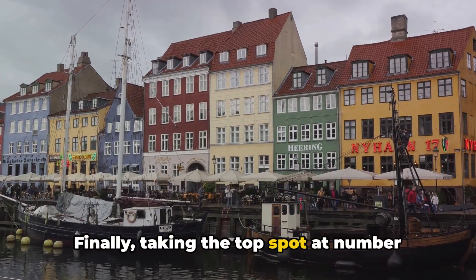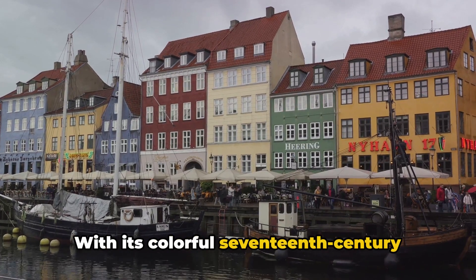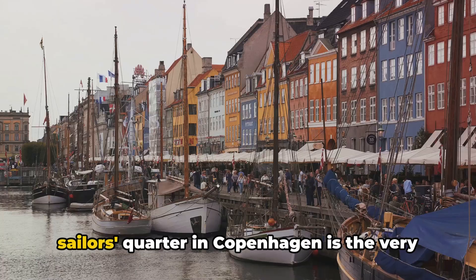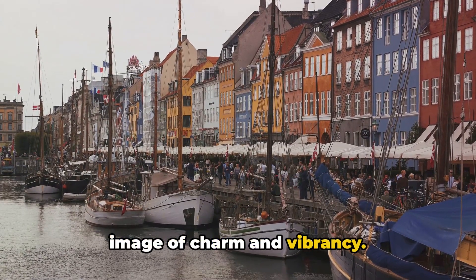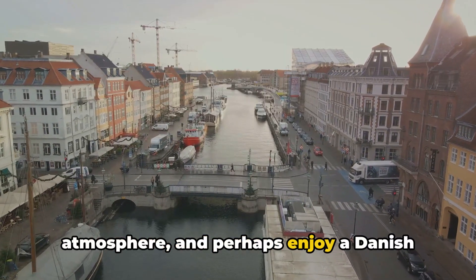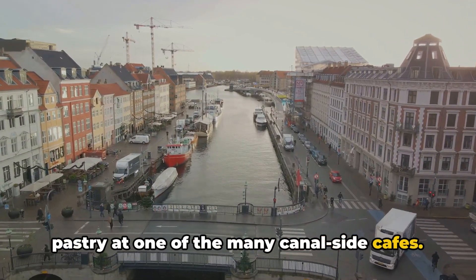Finally, taking the top spot at number 1 is the enchanting Nyhavn. With its colorful 17th century townhouses and old wooden ships, this old sailors' quarter in Copenhagen is the very image of charm and vibrancy. It's a place to relax, soak up the atmosphere, and perhaps enjoy a Danish pastry at one of the many canal-side cafes.